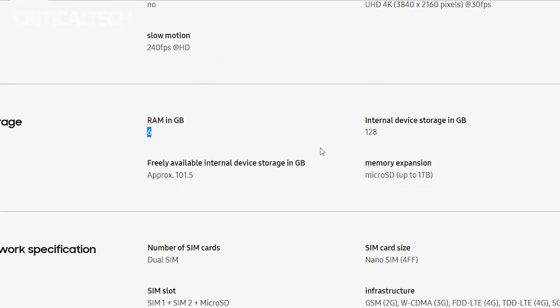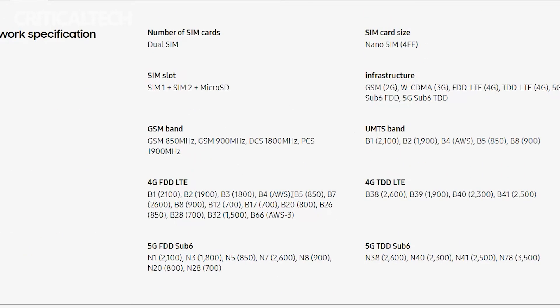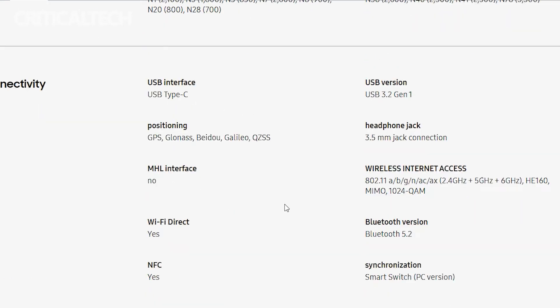The Galaxy X-Cover 6 Pro will be available in single-SIM and dual-SIM variants, with support for eSIM depending on the market. It will also have NFC, Bluetooth 5.2, and Wi-Fi 6E. Some models will also have a barometer. For biometrics, a fingerprint scanner is buried under the power button, and there is support for face unlock too.